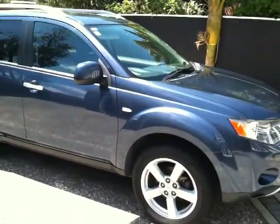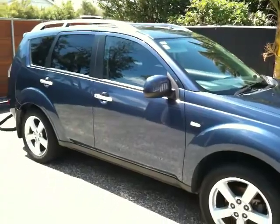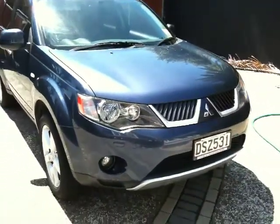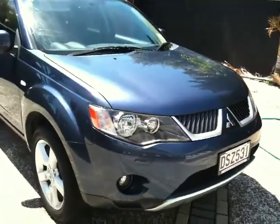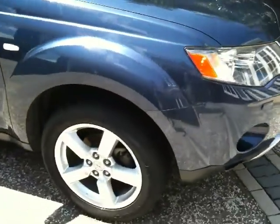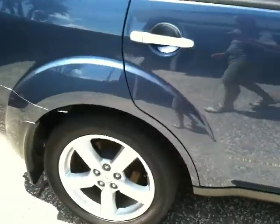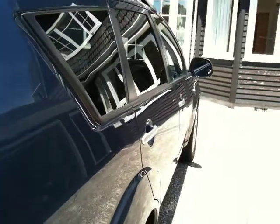We thought we'd take a video of the car for you instead of pictures. Hopefully you can see everything on it. It's just had a clean. All the wheels are completely uncurbed, so there's no marks on the rims. There's a decent shine on it.